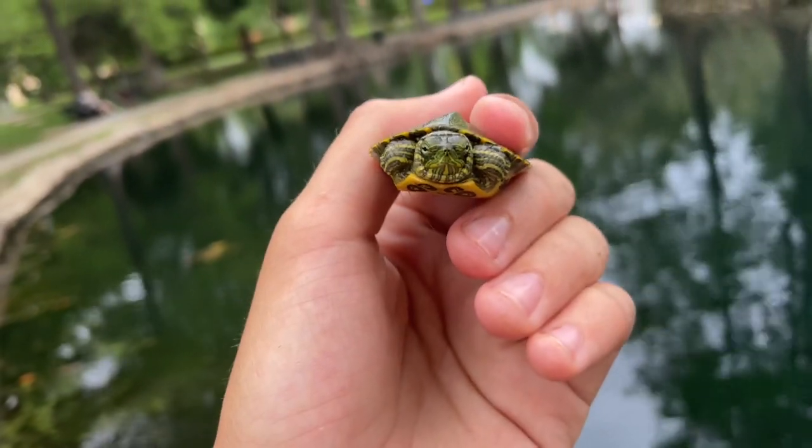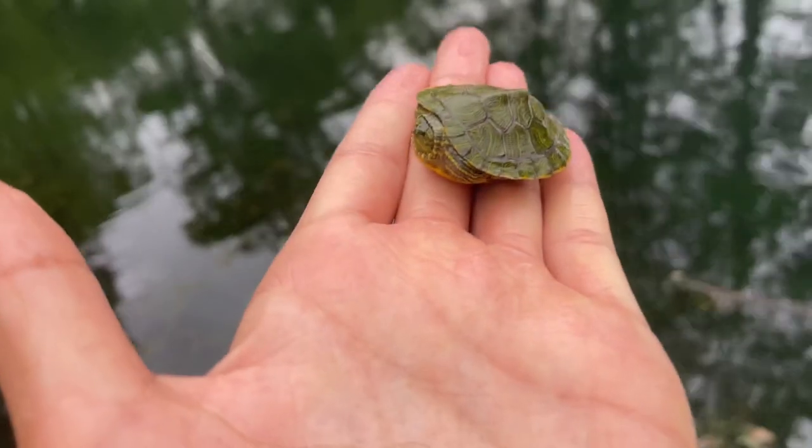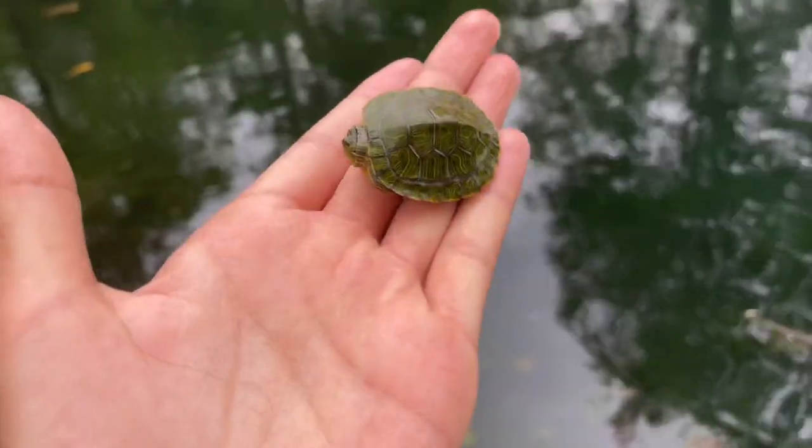Which I wouldn't blame him — if I saw someone who was ten times bigger than me, I'd probably run away too. But anyways, I'm going to get some photos as well as some more video of this guy, and then we'll go and let him go.